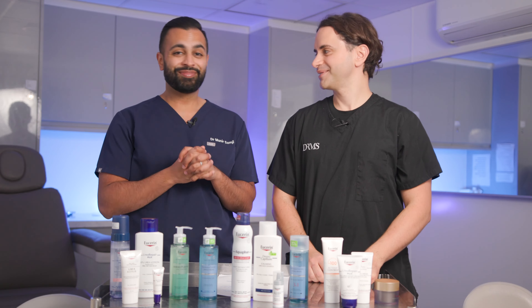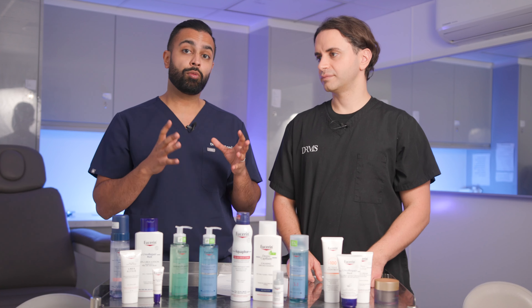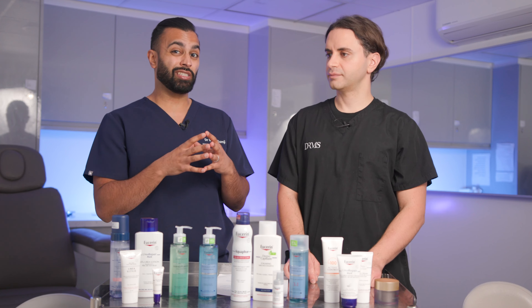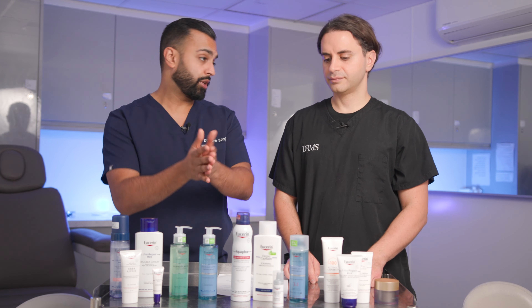Welcome back, it's Dr. Somji and Dr. Solomon. Today we're going to be talking about a brand that a lot of you probably know — Eucerin — from local pharmacies or even local skincare shops. They're a little bit more medical in their focus, and they're designed to not be deconstructed skincare but to put all the necessary ingredients together to treat a condition.